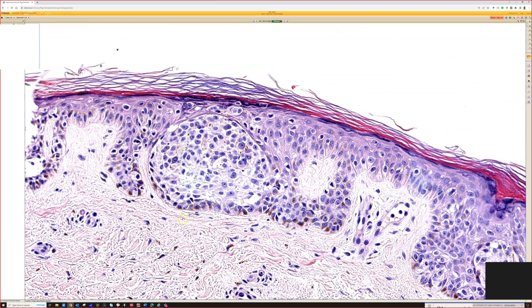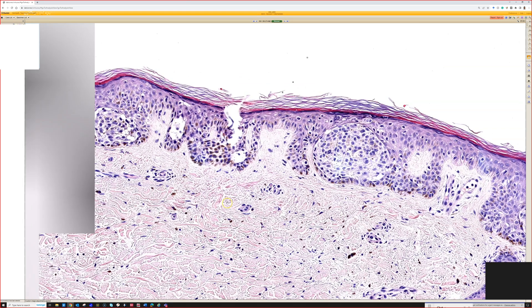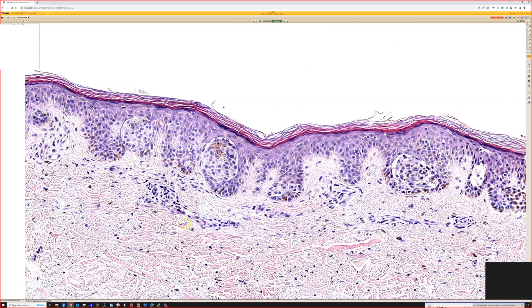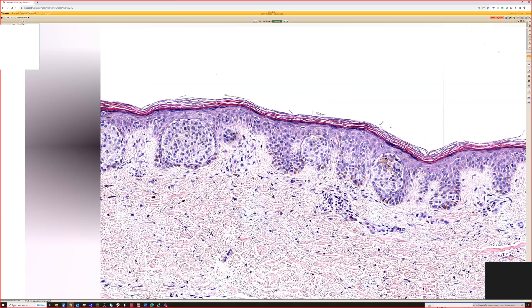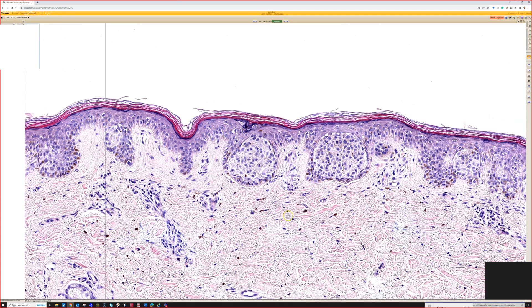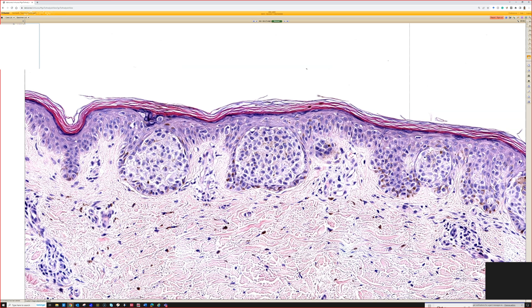I've seen benign nevi with large nests that float too, but I'm really wary of that pattern in older sun-damaged patients. I've seen it multiple times in nested melanomas. My partner Sarah Shalen pointed that out to me years ago, and I've been keeping an eye on it — it's been a really astute pickup and a great clue to recognize a nested-looking melanoma that also had pagetoid spread in the background.